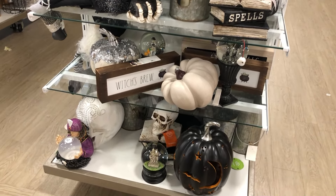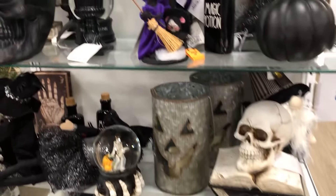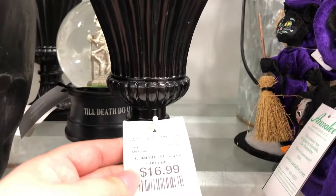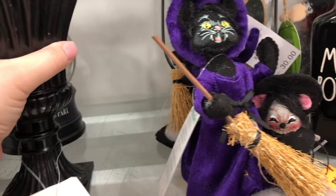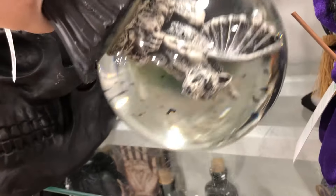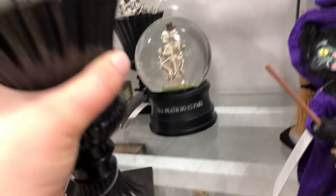There's a gargoyle snow globe, though I don't think it had a wind-up mechanism so it doesn't sing or anything, and it's a little lackluster on the bats inside too — but I still liked it.